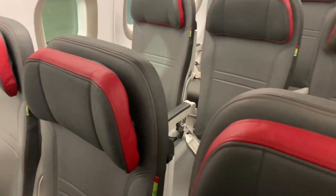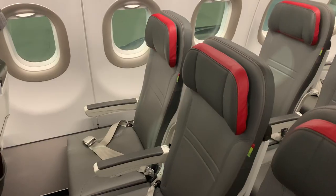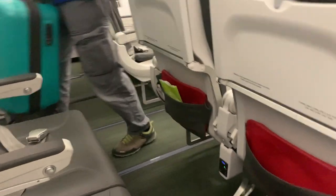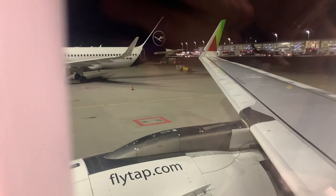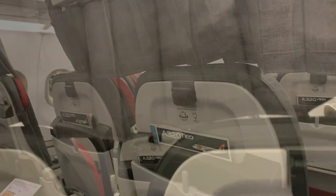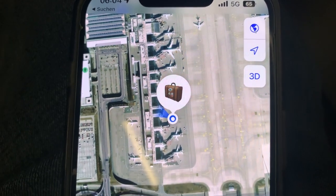My seat for this flight is 7F — it's the first row of economy right behind the business class. The seats in the front rows offer better legroom and also come with headrests, so if you can, you should definitely aim for these seats. My luggage also made it on board; I had checked it in the day before since I was at the airport anyway, so I didn't have to carry it in the morning.